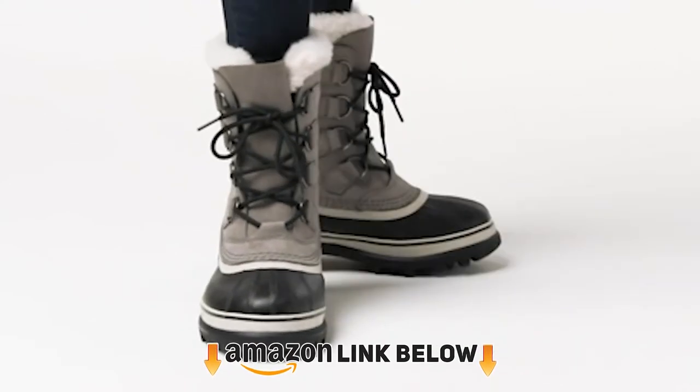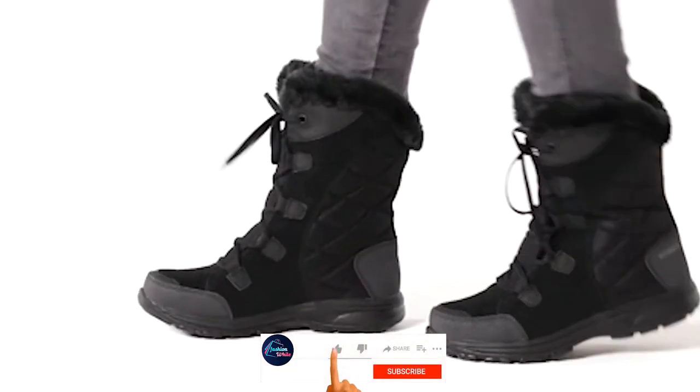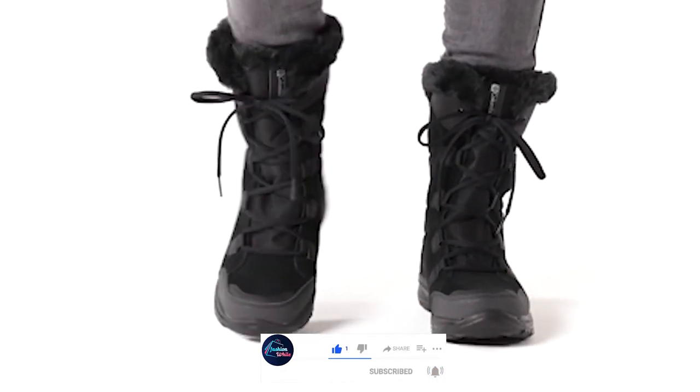If you're a first time on our channel, please subscribe and hit the bell button for the daily video notification. Without further ado, let's get started.